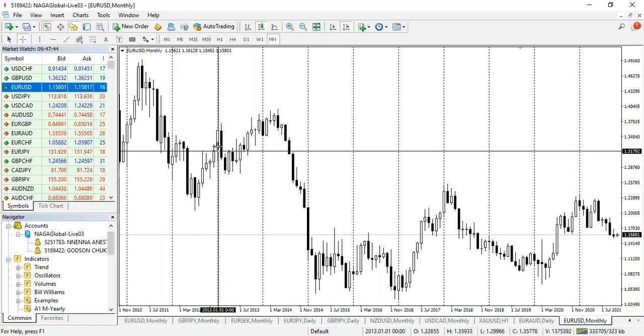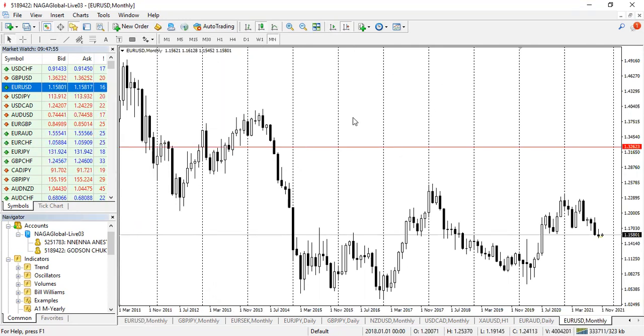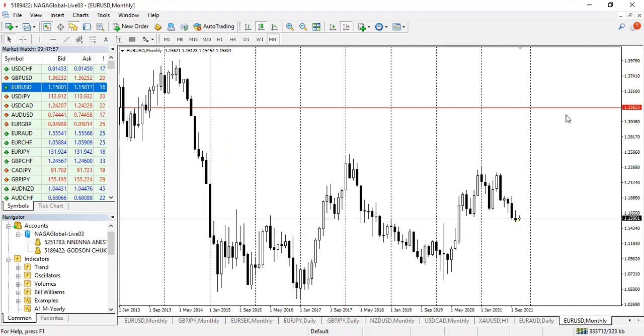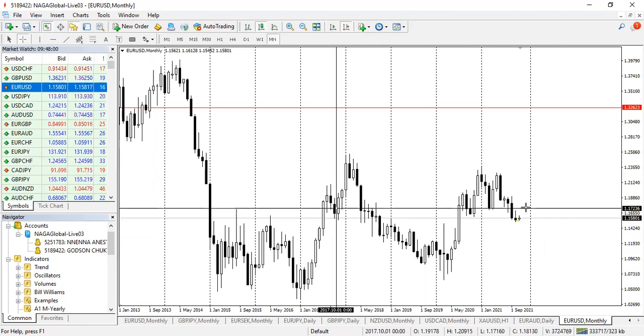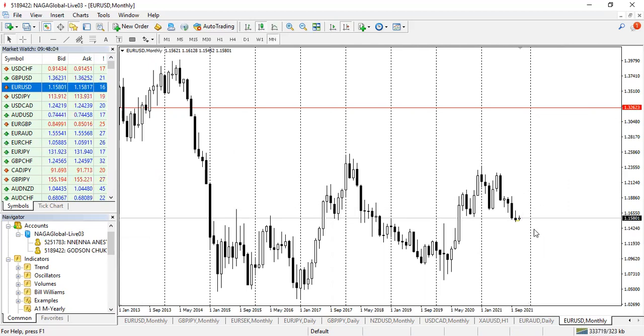This is the opening price of 2013 — right here. So we will be buying back to this level. What a significant level — 1.32. A good measurement for a swing trade will see us take on 1,700 pips.